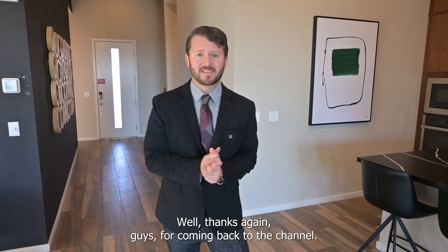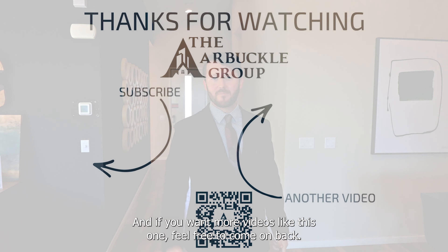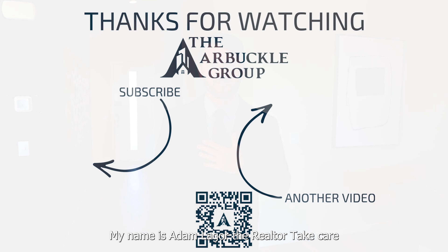Well, thanks again guys for coming back to the channel. Please like and subscribe. And if you want more videos like this one, feel free to come on back. My name's Adam LaGoure of The Realtor. Take care.